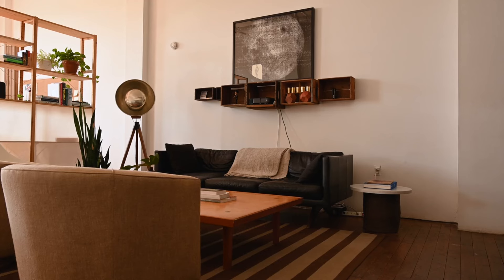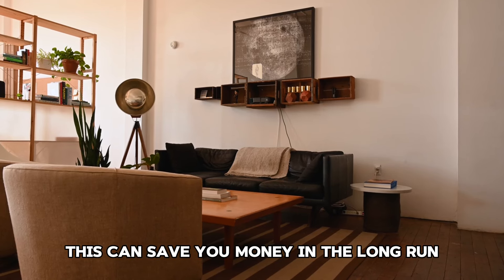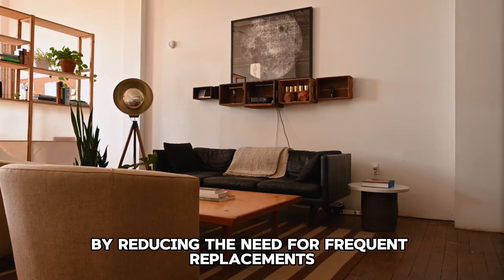Tip 46: Make use of loyalty programs. Join loyalty programs at your favorite stores to earn points, receive discounts, and access exclusive deals.